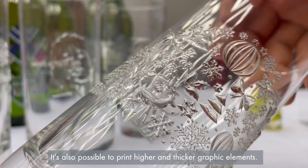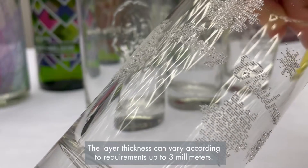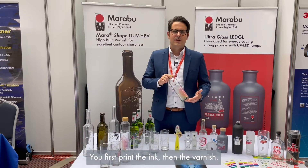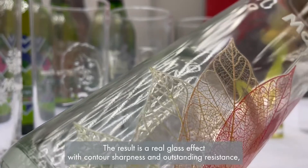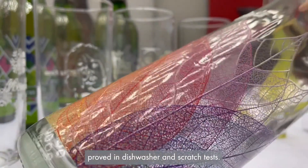It's also possible to print higher and thicker graphic elements. The layer thickness can vary according to requirements up to three millimeters. Another design possibility is a combination of visual and haptical effects. You first print the ink, then the varnish. The result is a real glass effect with contour sharpness and outstanding resistance, proved in dishwasher and scratch tests.